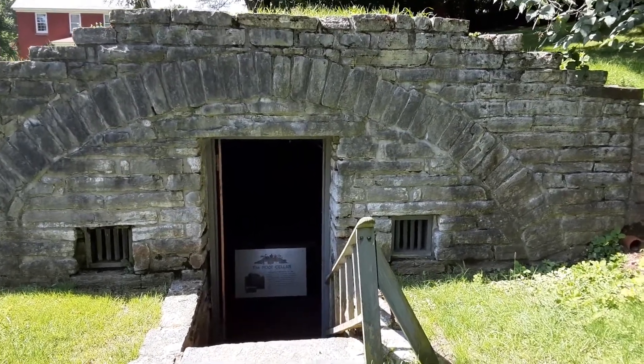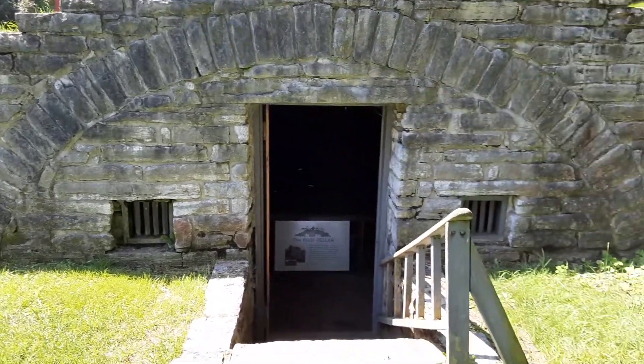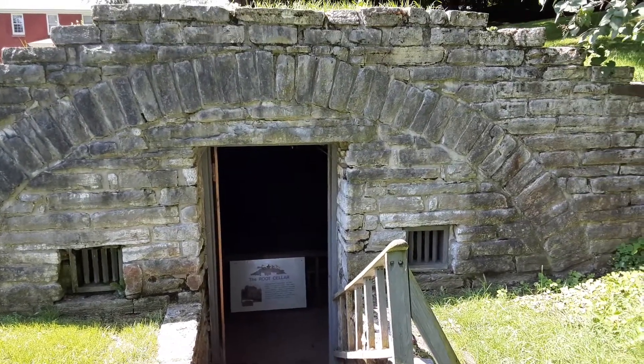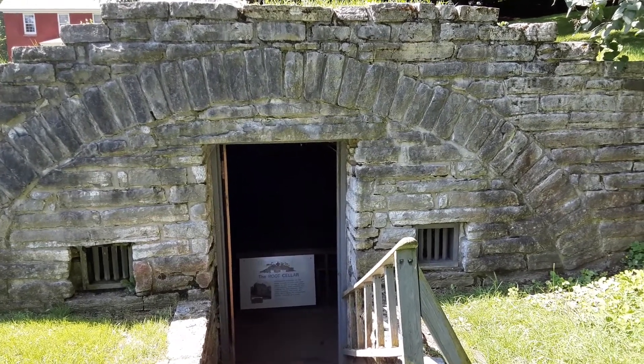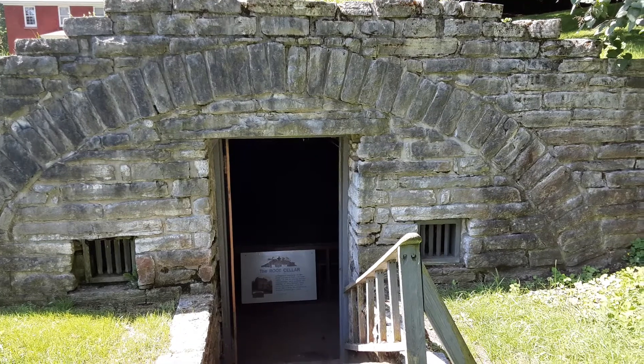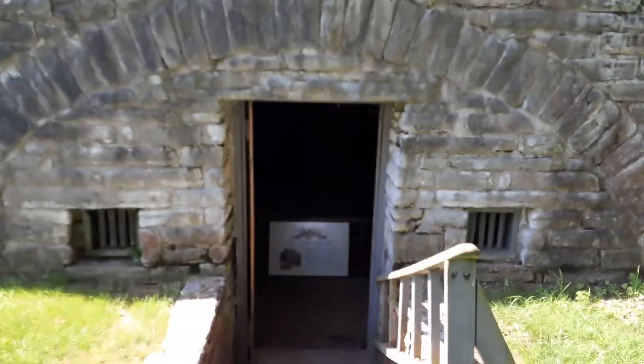Here is the root cellar at the General Herkimer house in Little Falls, New York. This was a root cellar when the family had this as a farm and as a home, before the Revolutionary War and before the Battle of Oriskany. General Herkimer acquired powder and munitions that he stored in this cellar.